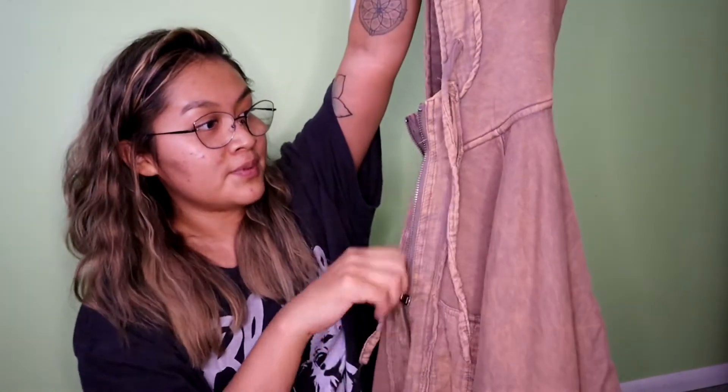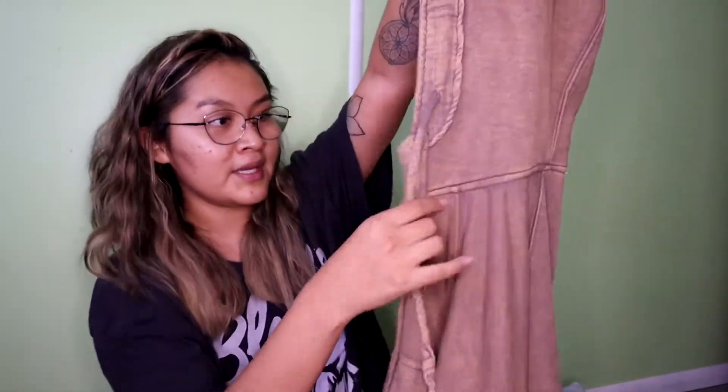It has pockets in front, a zipper right here, a hood, and a little strap for the hoodie. Those ones are all from Urban Hippie.